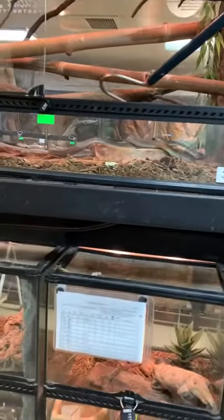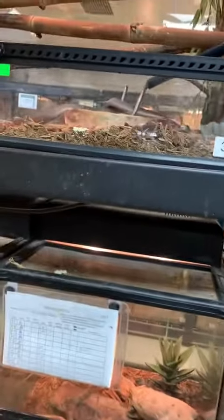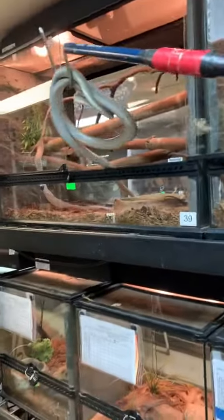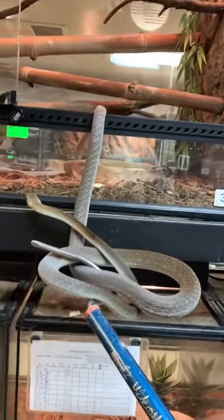Now the thing about black mambas is they've got a nasty reputation for being the most venomous and most aggressive snake in Africa, and they are neither. First of all, they aren't the most venomous — there are plenty of other venomous snakes that drop for drop are more potent than the black mamba, and I also disagree with the idea that they are the most aggressive snake in Africa.